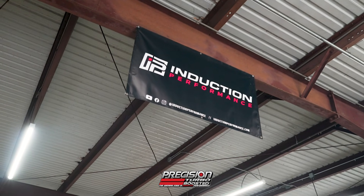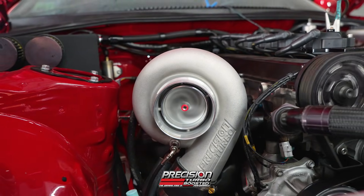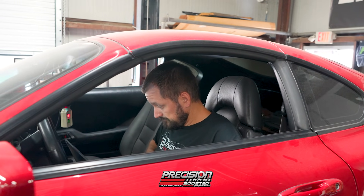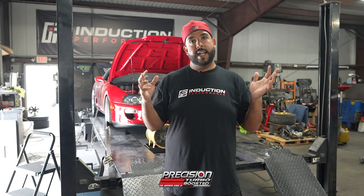Hey guys, Victor Alvarez at Induction Performance today. We're going to be doing some testing of some new Precision Turbo products. Induction Performance has been a huge Precision dealer for 10, 15 plus years. We specialize in the 2JZ platform, but we do a bunch of other stuff as well. We have a store dedicated just to Precision Turbos, and we do a lot of turbo testing and run these products on all of our builds in-house.